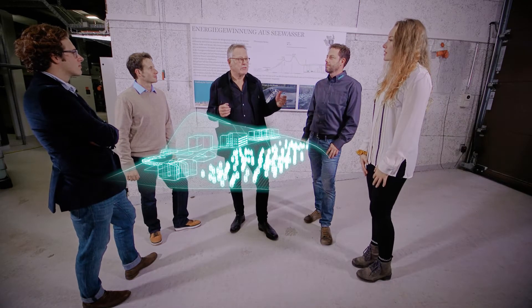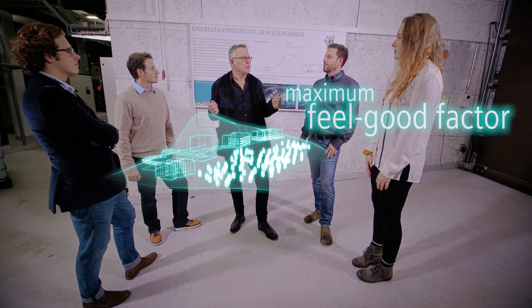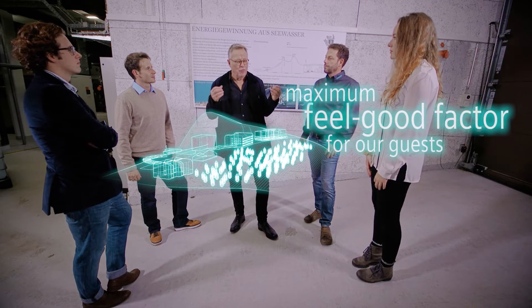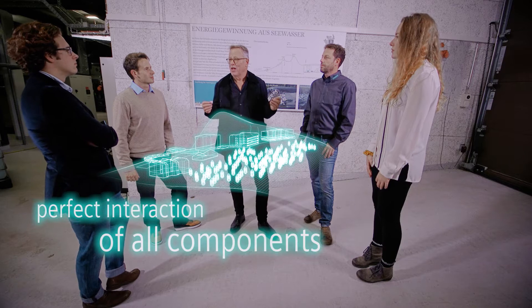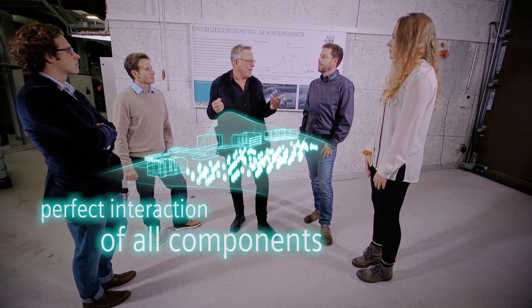Around 700 staff members are available for our discerning guests at this luxurious resort. The maximum feel-good factor is at the center of it all. For that purpose, all components of the building automation and control system must work together perfectly.